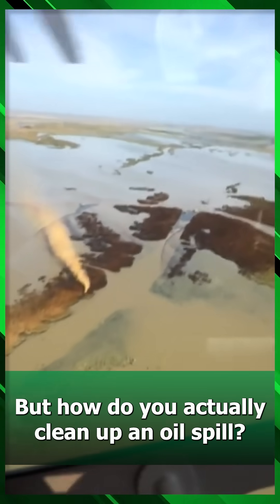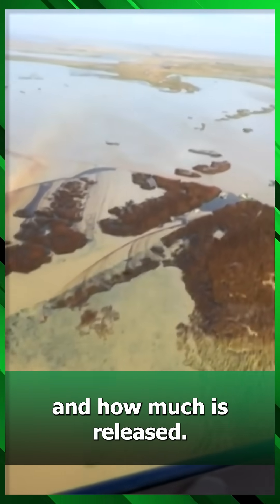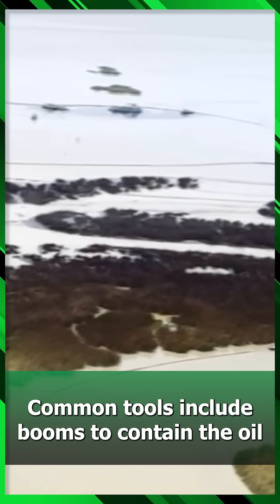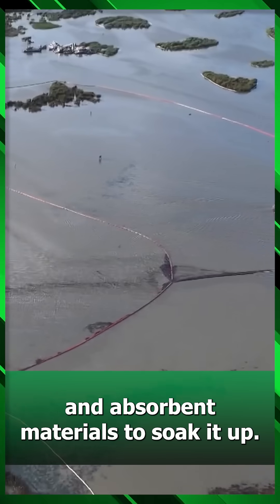But how do you actually clean up an oil spill? It depends on the type of oil, where it spills, and how much is released. Common tools include booms to contain the oil, skimmers and vacuum trucks to remove it, and absorbent materials to soak it up.